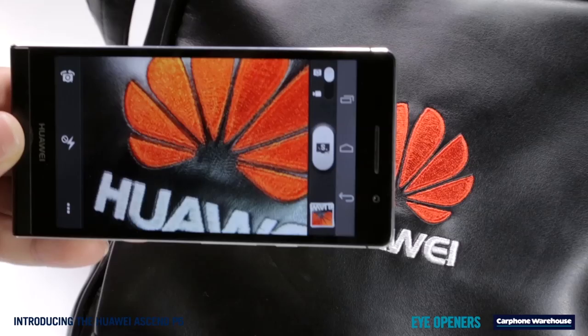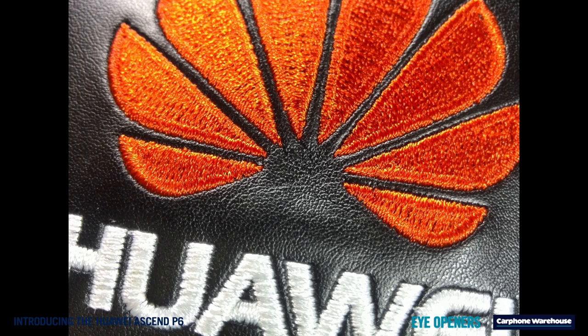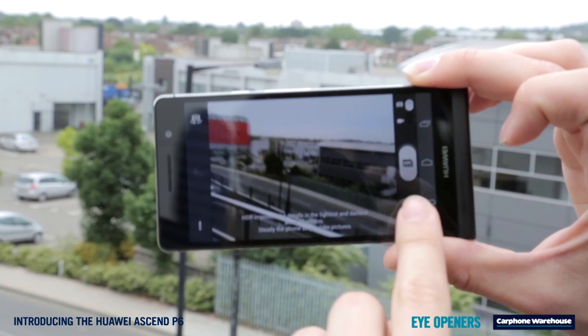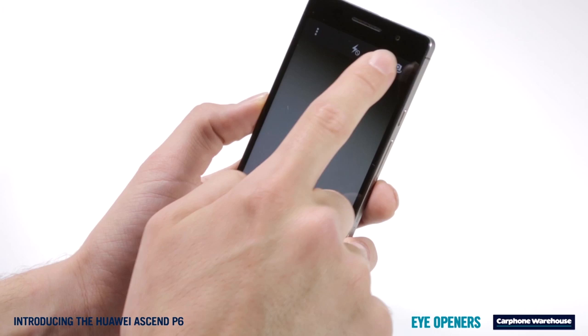The cameras — yes, plural — on the Huawei Ascend P6 are pretty special. On the back, the 8-megapixel camera can take close-up shots from just 4cm from your target. With features like HDR for taking shots facing bright lights like the sun, panorama and beauty shots for getting the best portraits possible, you'll never be short of amazing photos.